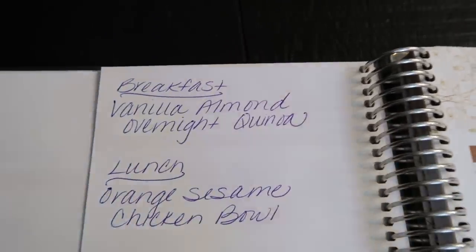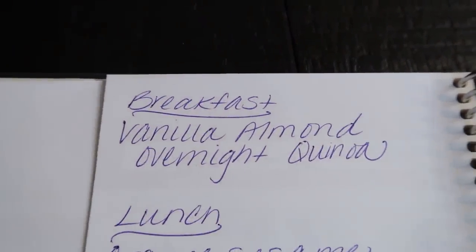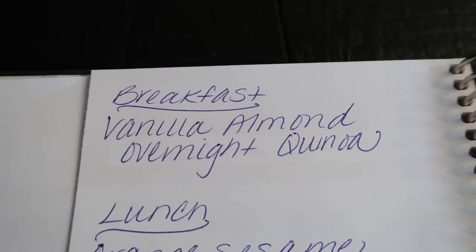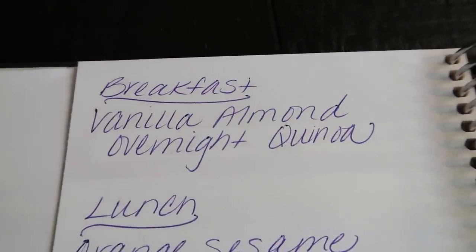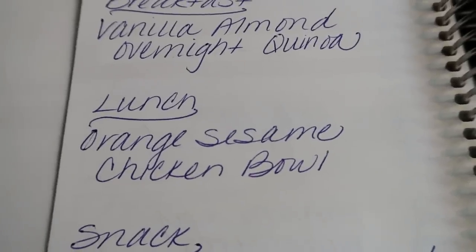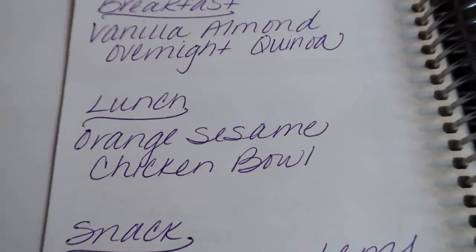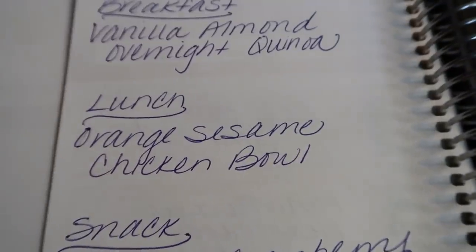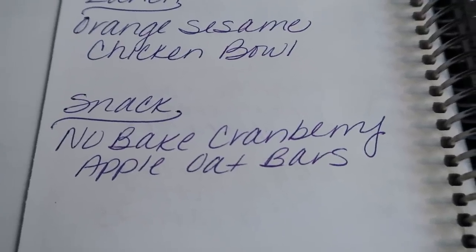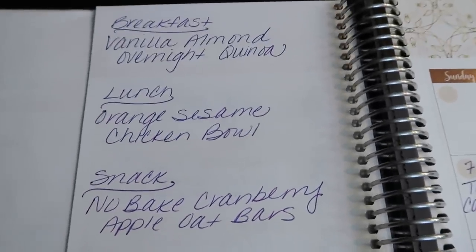Those are dinners for the week. On the backside I plan out my meal prep, which makes it very convenient and easy. For breakfast this week, you'll see all of these recipes on Monday in my meal prep video — I'm going to be doing a vanilla almond overnight quinoa, which is a spin on overnight oats using quinoa. I'm so stoked for this recipe. Lunch is going to be an orange sesame chicken bowl — and what's great is we're going to reserve some of this recipe for next week's meal prep, so it's kind of a two-for-one. And then I'm going to make no-bake cranberry apple oat bars as a snack — some fruit, some oats, and good healthy food.